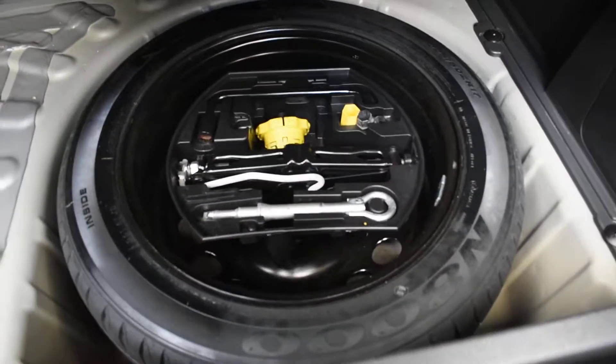This car also comes with a spare wheel — that hasn't been on — and all the tools are there. The inside of the rear of the tailgate is all nice and there's no damage to that area either.